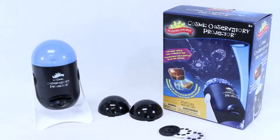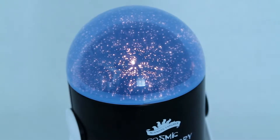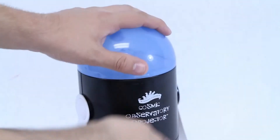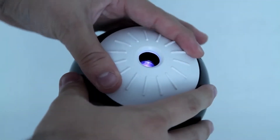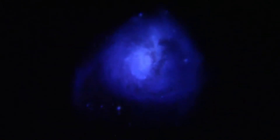Reach for the stars with your Cosmic Observatory Projector from Scientific Explorer. This projector is a two-in-one dome and slide projector that automatically rotates 360 degrees as you study the stars. Transform your room into a personal planetarium. The Cosmic Observatory Projector projects 24 hypnotizing nebulae to turn your ceiling into a celestial sky.